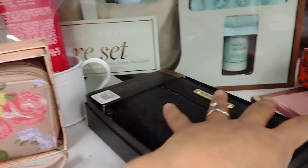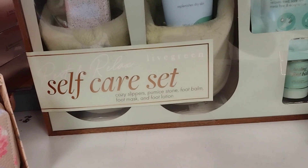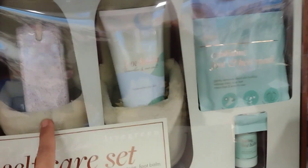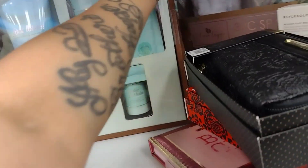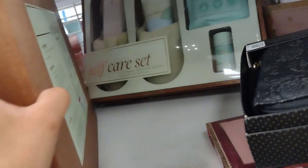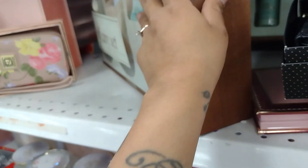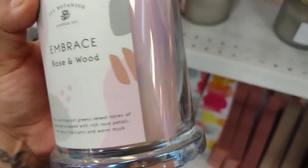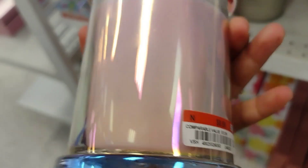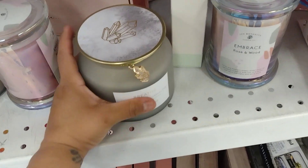There's this other self-care set here as well. They have a lot of self-care sets. This one is $14.99. And don't forget about the candles, you guys — the Embrace Rosewood candle here is going to be $8.99. Super nice.